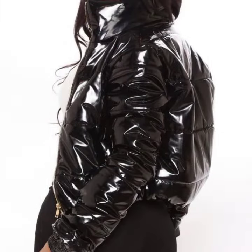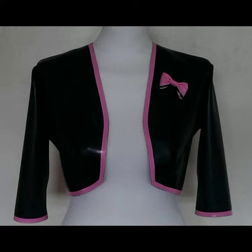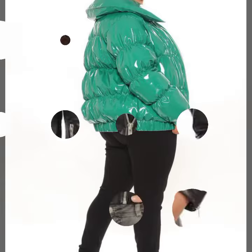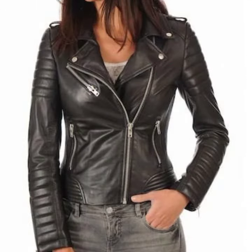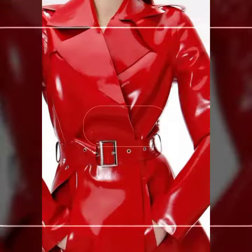So friends, how are you? I am fine, I hope you are enjoying the best condition of health. I am back again with the most stylish, most demanding collection of women's latex and leather jacket designs, different designs, different ideas. Those ladies who love to wear such type of jacket design.